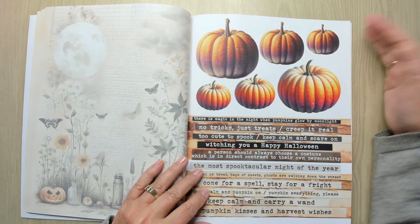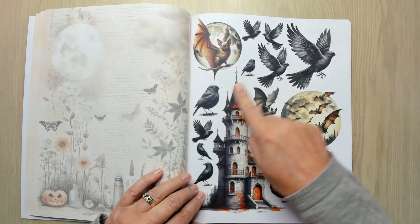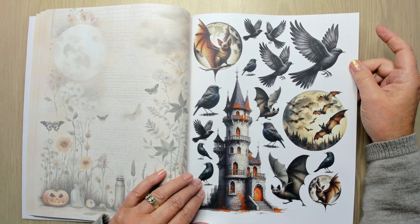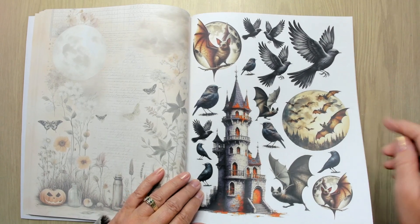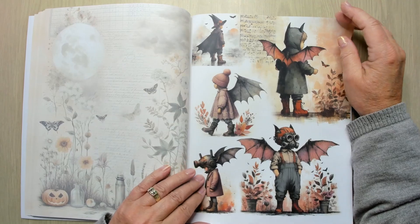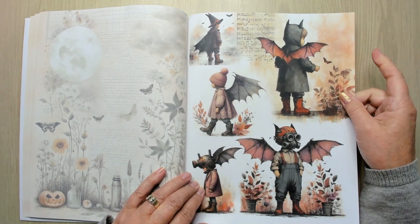Different sizes of pumpkins, more words, all kinds of blackbirds — maybe ravens — and bats. More bats and birds. If you don't like it for Halloween or something, you can cut off the wings and then you just have a nice girl.